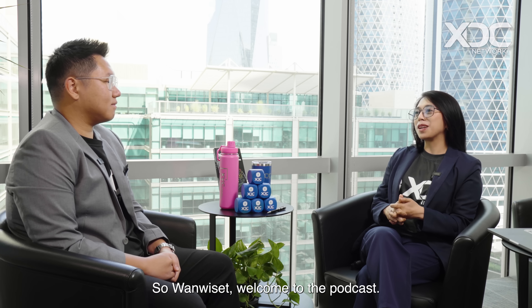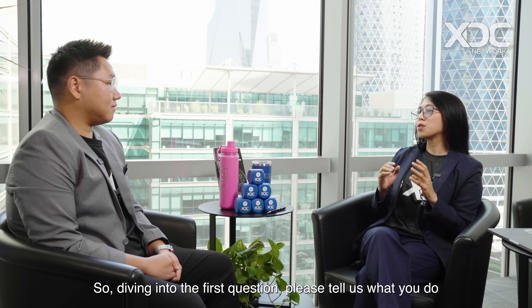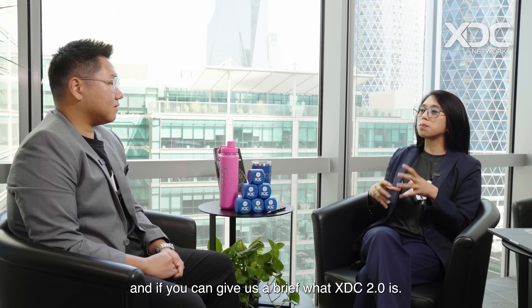With his expertise, we'll dive into the technical advancements and benefits of subnets, exploring how they enhance scalability, privacy, and interoperability within the XDC ecosystem. So Weerasit, welcome to the podcast. Diving into the first question, please tell us what you do and give us a brief overview of what XDC 2.0 is.